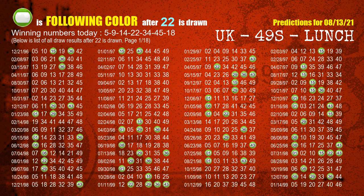The fourth winning number is 22. The most frequently following color is green when 22 is the winning number in the last draw.